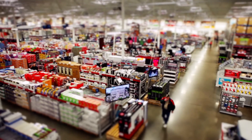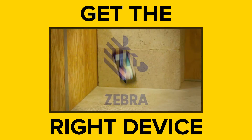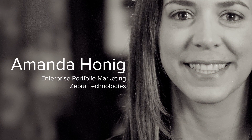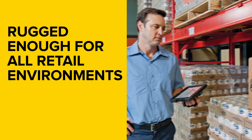Zebra has the right purpose-built device for any retail environment. With a diverse range of retail environments and a diverse range of users across each retail environment, it's very important that the devices be rugged enough to be used across every different use case within the retail environment.